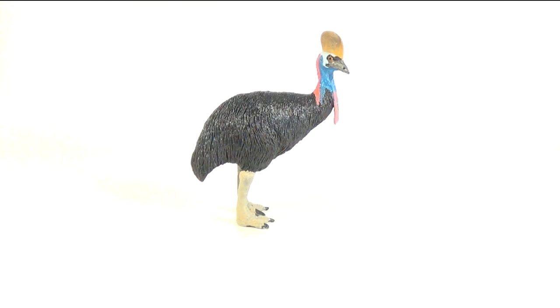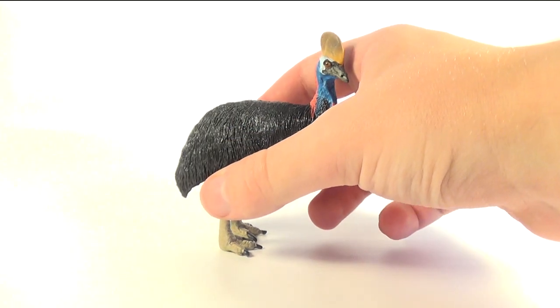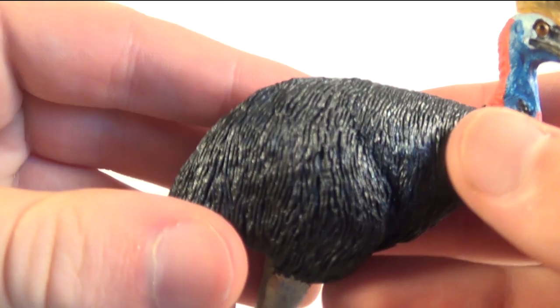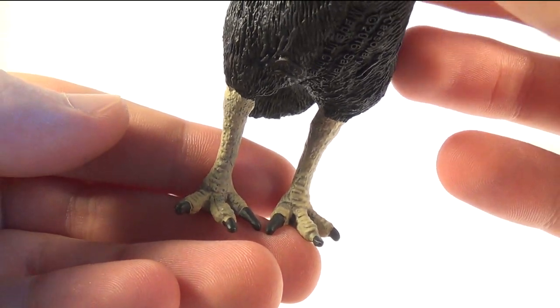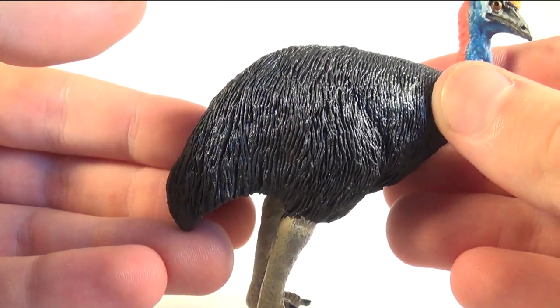Here is the Safari Limited cassowary. The cassowary has to be one of my favorite birds alive today, simply for looking so prehistoric. This figure was released back in 2016, and for first impressions it looks great. Detail-wise, the scaly neck has wonderful details, as well as the feet, which have some really nice wrinkles and folds towards the toes. The feathered body has wonderful sculpt work, especially with the direction the feathers are flowing.